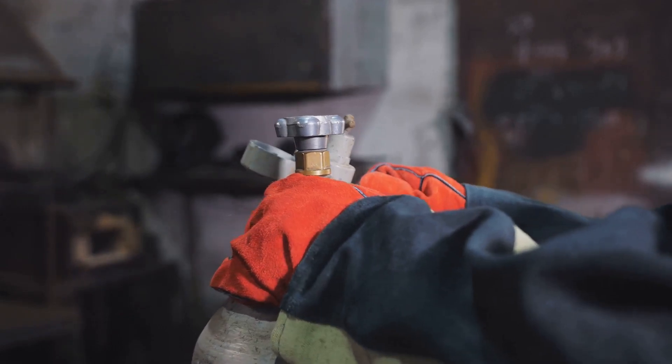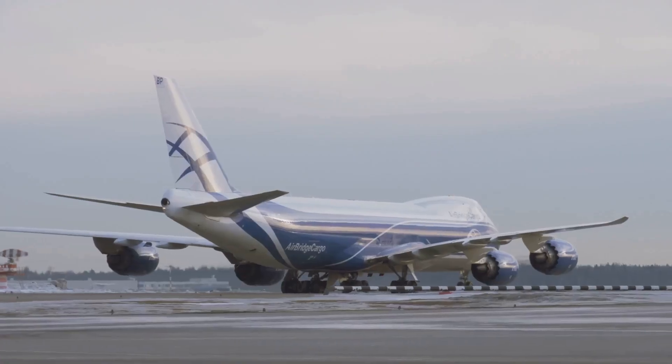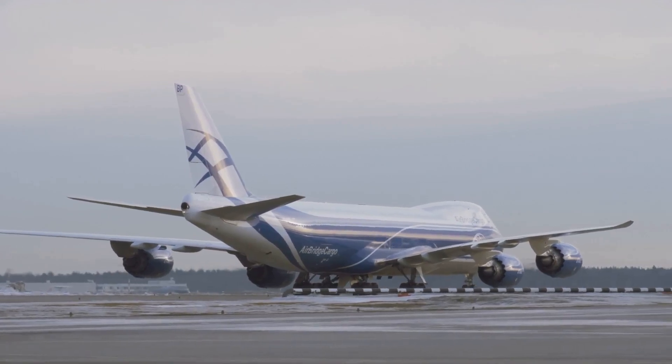This valve is tiny, but it can save an aircraft during an engine fire. Follow for more real aircraft systems explained simply.